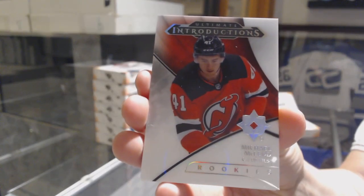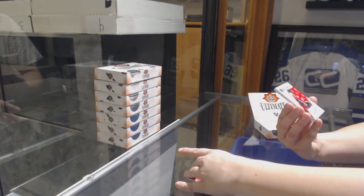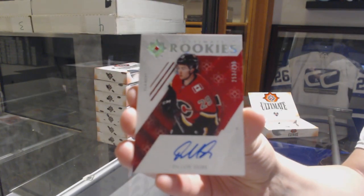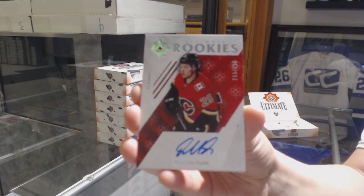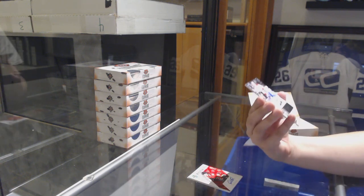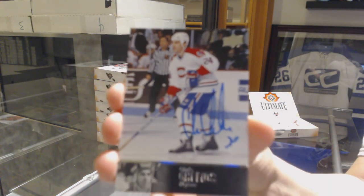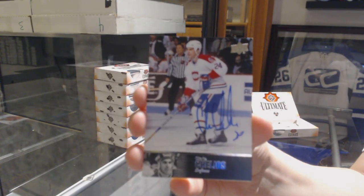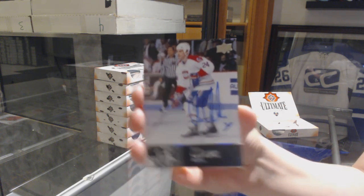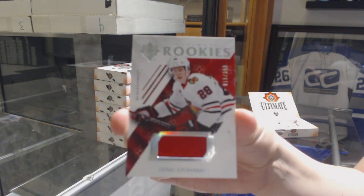We've got an introduction for the New Jersey Double, Michael McCloud. Rookie Auto number 299 for the Calgary Flames, Dylan Dubé. We've got a 97 Legends Auto for the Montreal Canadiens, Chris Chelios. And a rookie jersey number 299 for the Blackhawks, Henry Yoki Hario.